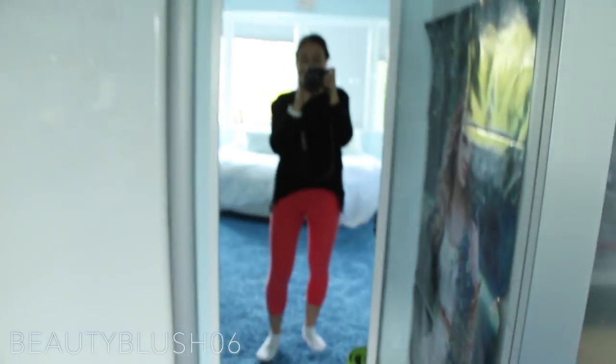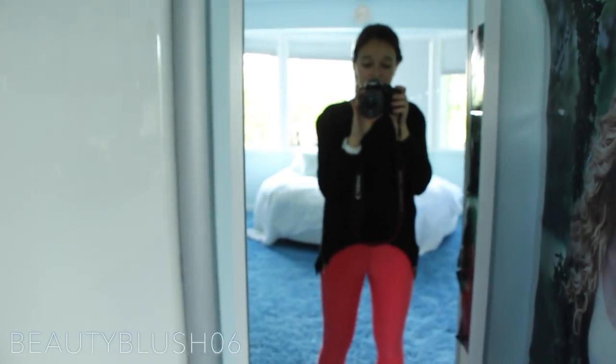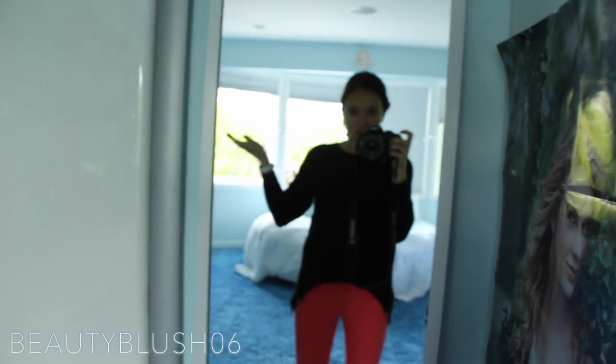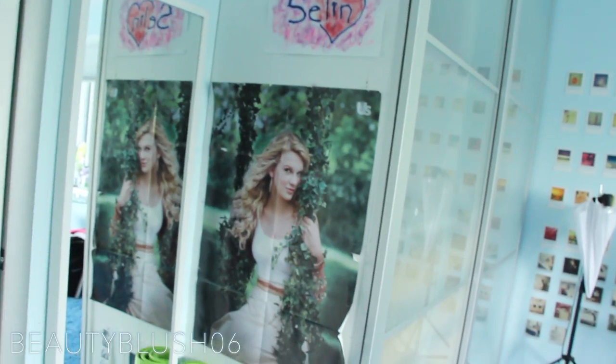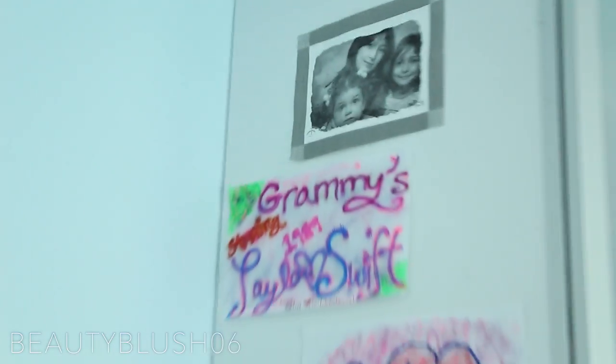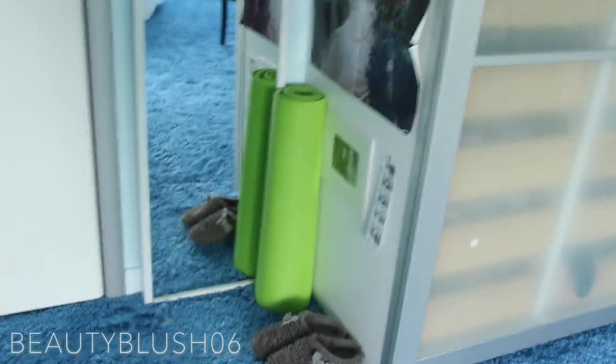Over here I have my mirror, which I take a lot of my outfit of the day pictures in on Instagram — it's at beautyblush06, so a little self-promo there. Here I have my Taylor Swift poster from US magazine — it was like the collector's edition from 2010 or 2009. And then I have some spray-painted things. Here's a picture of fetus Celine when she was about seven, and also Malise on the top left and my cousin Melissa on the very bottom. I have a yoga mat there, some more pictures of me and my friend Eve, some slippers. And that's pretty much my entire room.